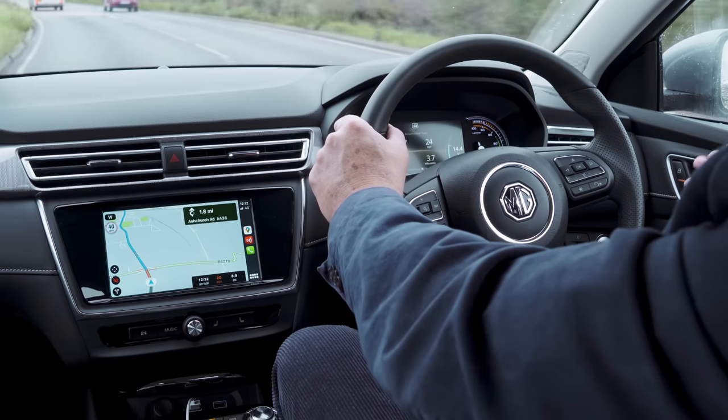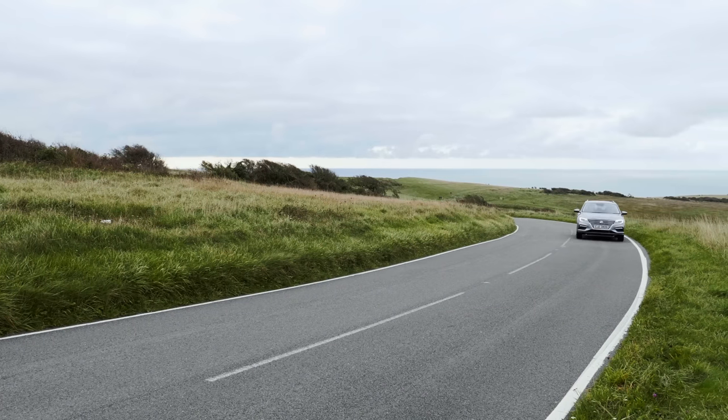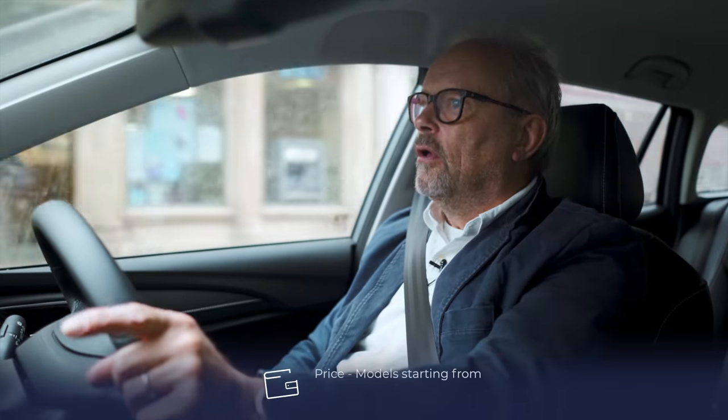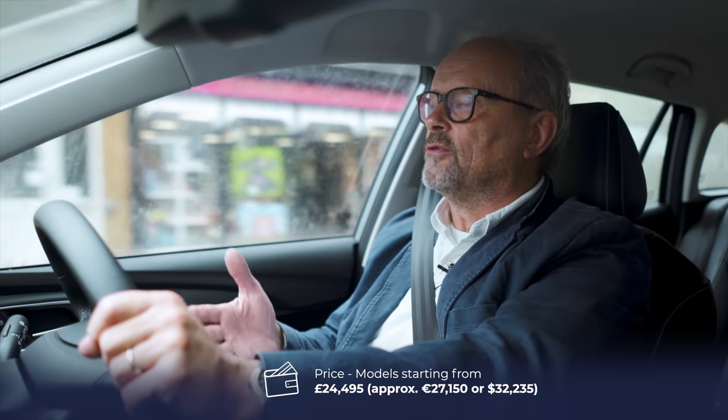Many of those cars will never make it to the shores of Europe or the United States — they're meant for the internal market, which is quite big. But these cars are going to become more and more common on our roads. You would not be a radical idiot if you bought an MG5. This car is a really solid, stable, just normal car. The maintenance is going to be really low, the fuel costs really low. The price of the MG5 EV starts at £24,495 — just £24,500 — which is pretty cheap for a car this size with the performance and range it has.